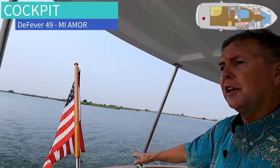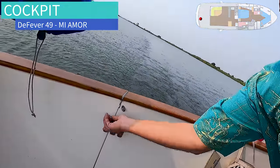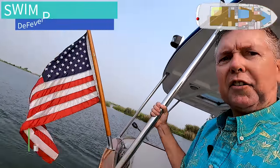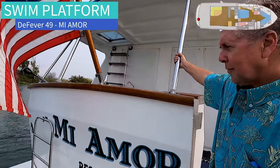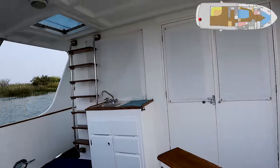More teak trim. Outboard, the gate to get back to the swim platform. Easy transition out to the swim platform. Here you can see the name — Mia Moore. Got another vantage of this cockpit area.